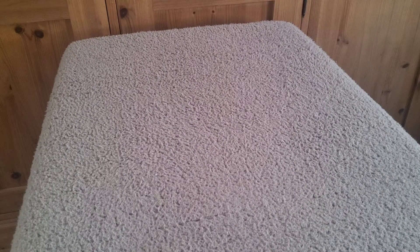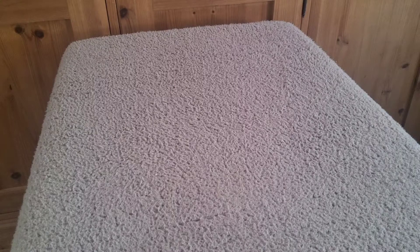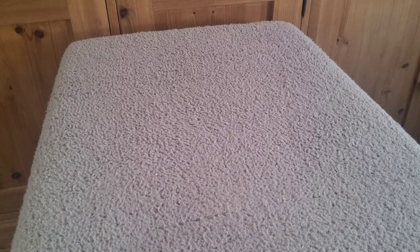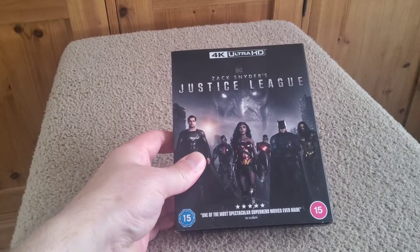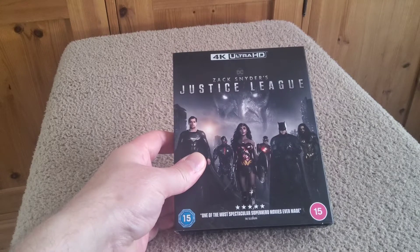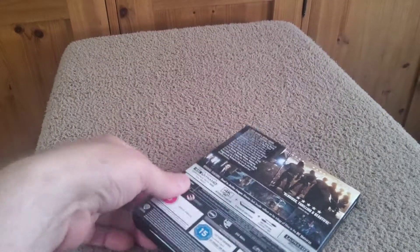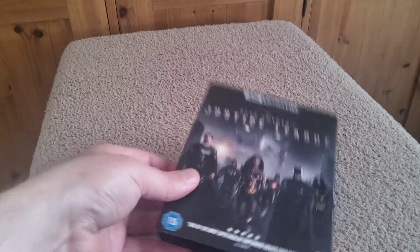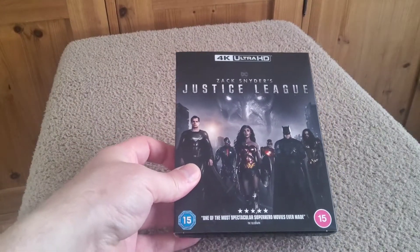Hi, it's Matt V's Movies back for another video. Today we're looking at my small haul update for the month of May 2021. Not picked up many titles, but I'll show you what I've picked up. The first one was Zack Snyder's Justice League. I've already done a video on this showing the contents, but yeah, great film. Yet to watch it on 4K but really looking forward to it.